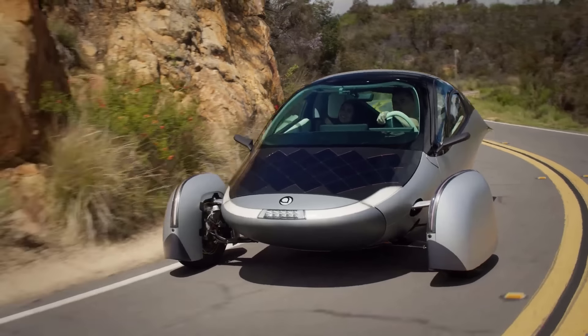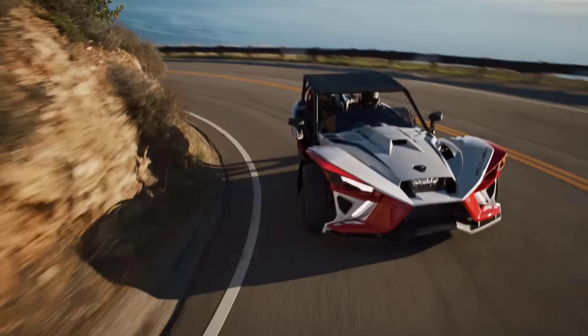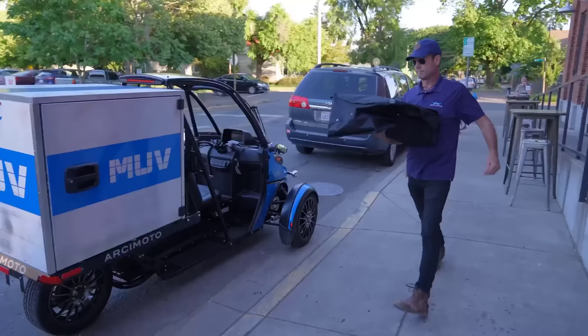Trikes or three-wheeled vehicles are rewriting the rules of transportation and adventure. Whether they're designed for speed, off-road exploration, or eco-friendly commuting, these innovative machines offer a unique blend of stability, style, and cutting-edge technology.